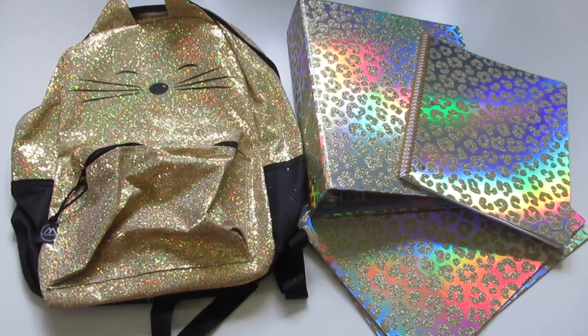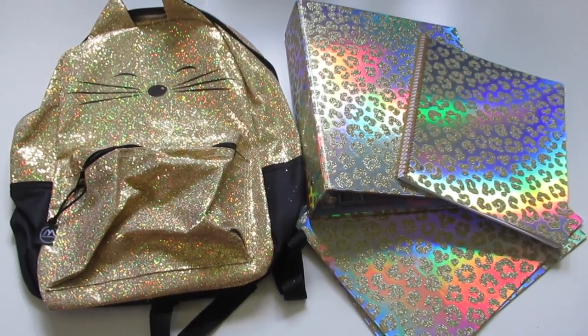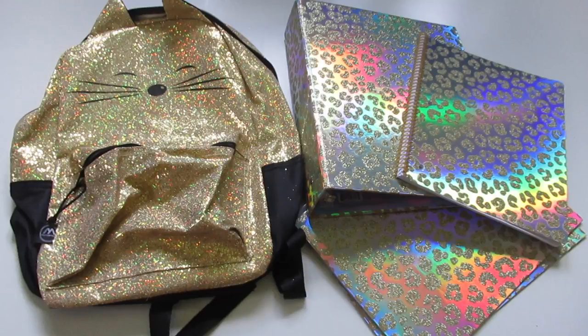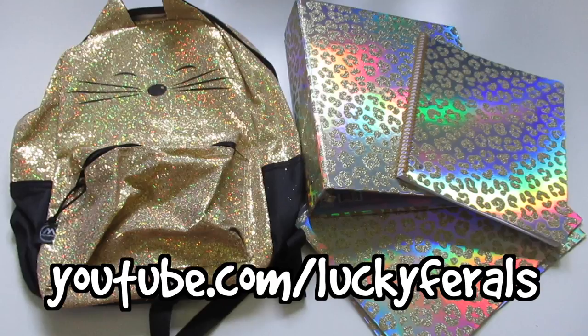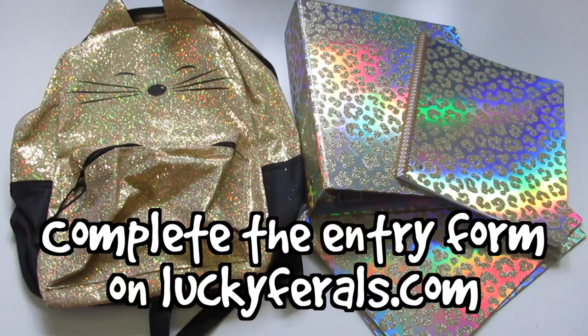You can win this entire blingy kitty prize package. Here's how to enter: the first thing you need to do is be a subscriber to the Lucky Ferrells YouTube channel. Hit the subscribe button, or go to youtube.com/LuckyFerrells to subscribe. The second thing you need to do is visit the giveaway page on LuckyFerrells.com and complete the entry form for this giveaway.